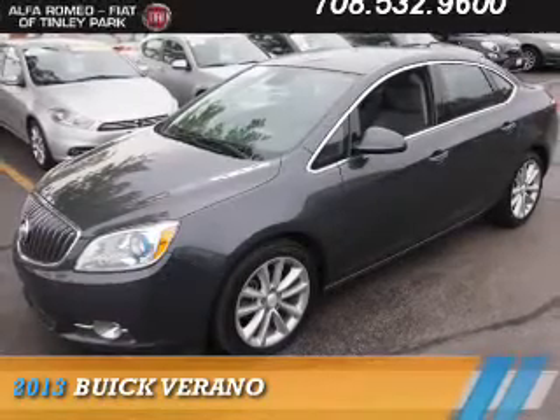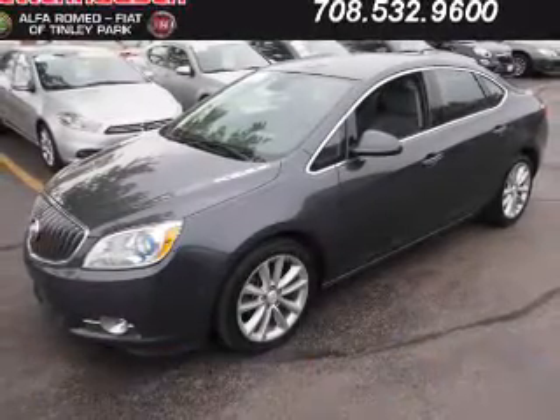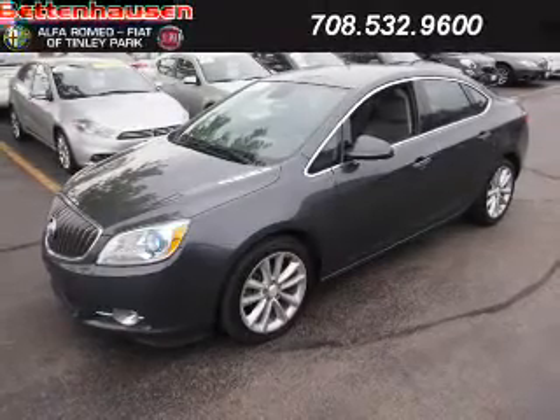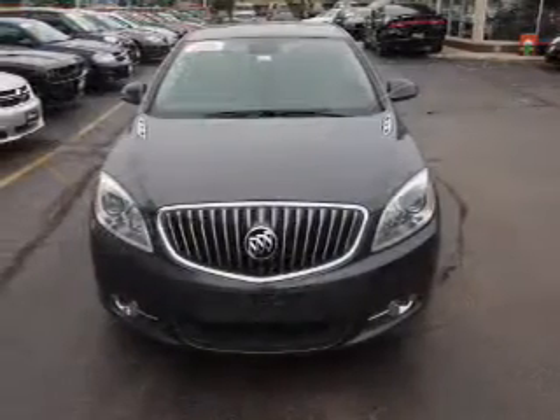Presenting the 2013 Buick Verano. It's powered by Front Wheel Drive, a 2.4 liter four-cylinder engine, and an automatic transmission.